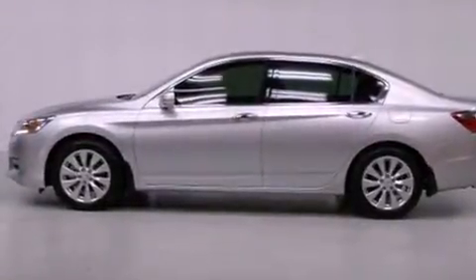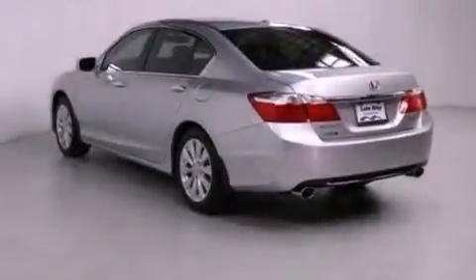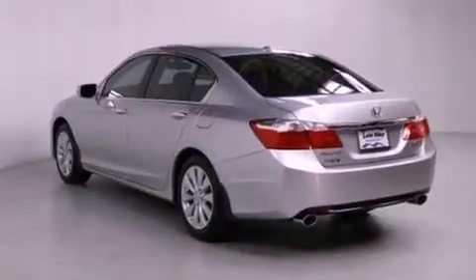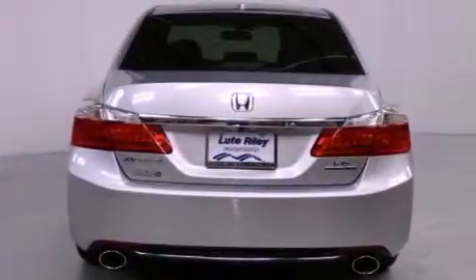Features include a navigation system, air conditioning with automatic climate control, cruise control, a CD player, a leather-wrapped steering wheel, a passenger side vanity mirror, and a security system.